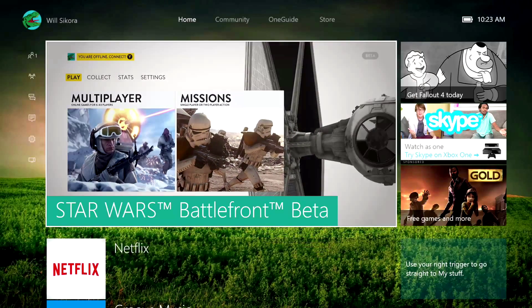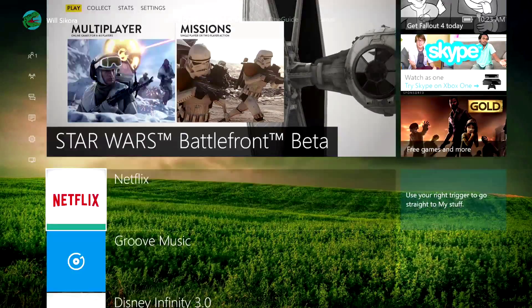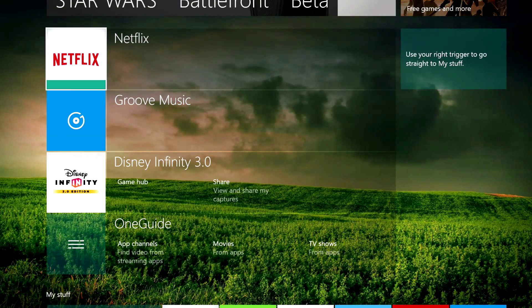You'll be able to have a game and some apps run in the background as you play. You can see here I have Star Wars running right now, and I'll be able to open up Netflix and pick up right where we left off.